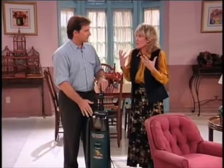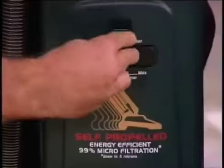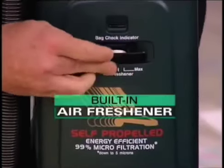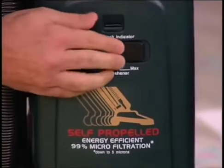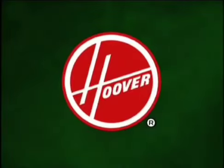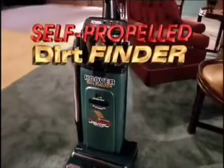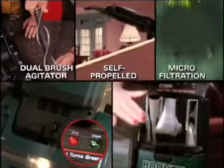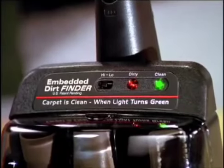Since they've cleaned, the air smells fresh and clean — and that's not Maddie's imagination. Hoover thought of this too: they've included a built-in air freshener with a tablet that literally freshens the air every time you vacuum. Maddie is really, really impressed with this machine.